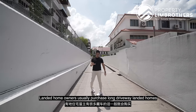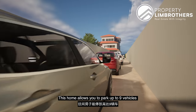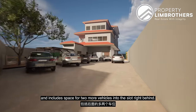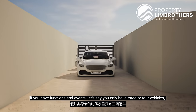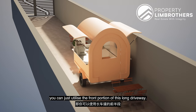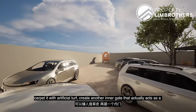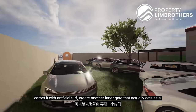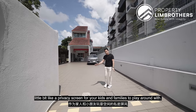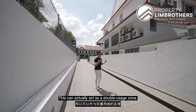Landed homeowners usually purchase long driveway landed homes if they have a huge collection of cars. This home allows you to park up to 9 vehicles, including parking 2 more into the slot right behind. If you only have 3 or 4 vehicles, you can utilize the front portion of the driveway and carpet the rest with artificial turf, creating an inner gate that acts as a privacy screen for your kids and family to play around with. This can act as a double-usage zone.